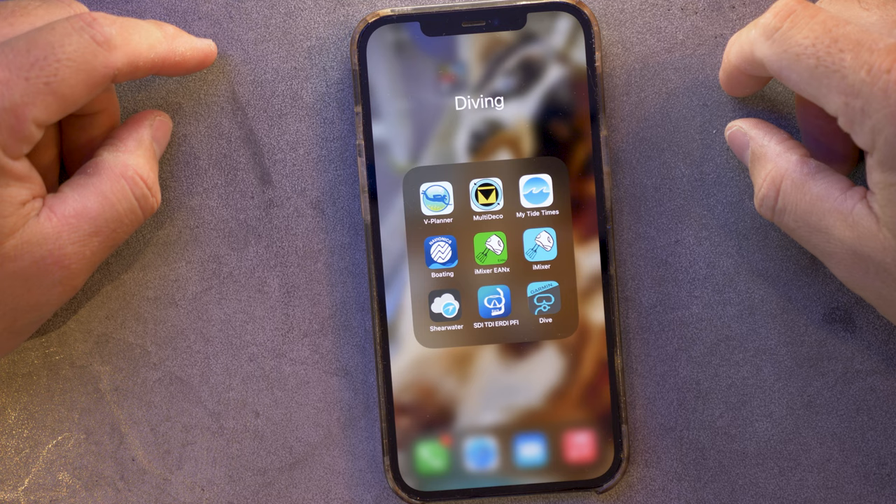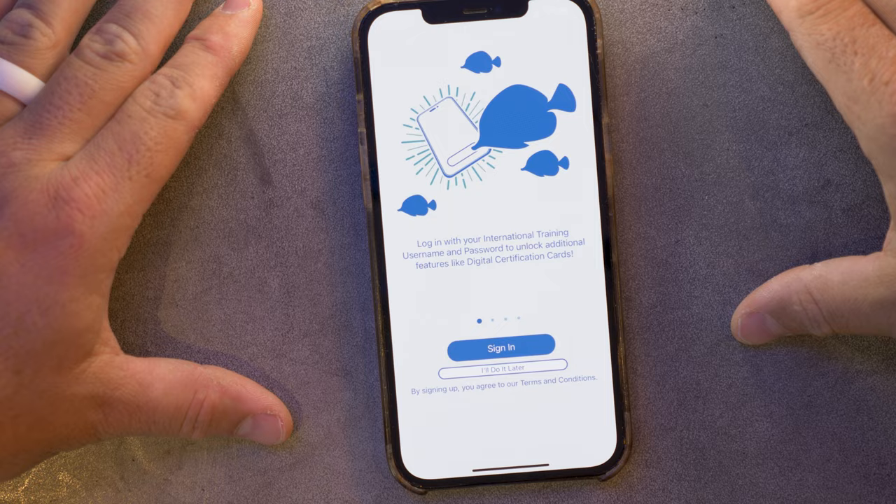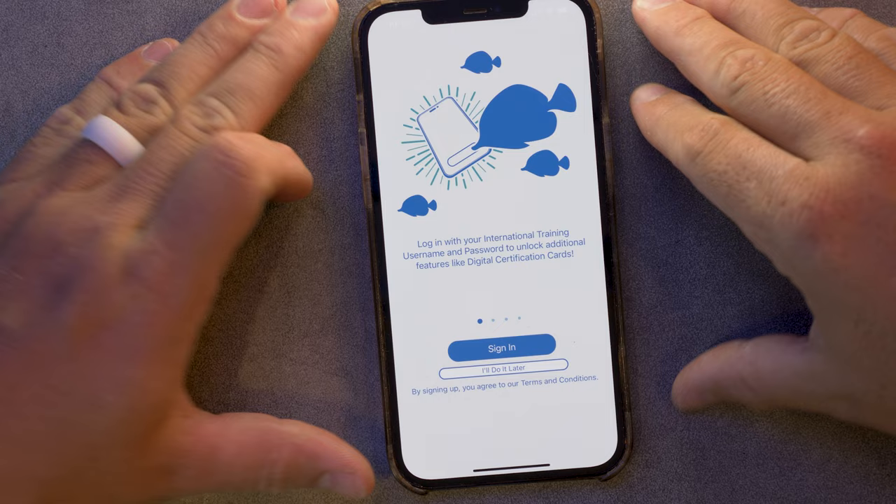I have the SDI, TDI, ERDI, PFI app because that's the agency I currently teach for. The app is basically a shrunk-down version of their website, which is totally useful. I can look up student certifications, issue certifications, upload documents, check standards — all that good stuff. I use that quite frequently.